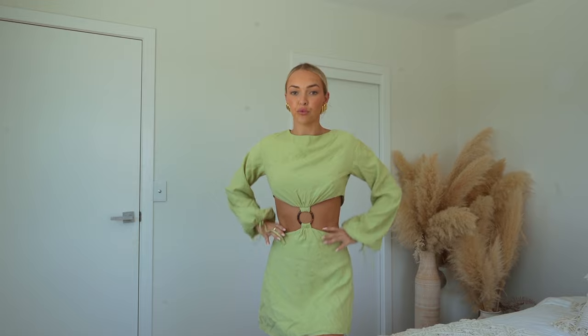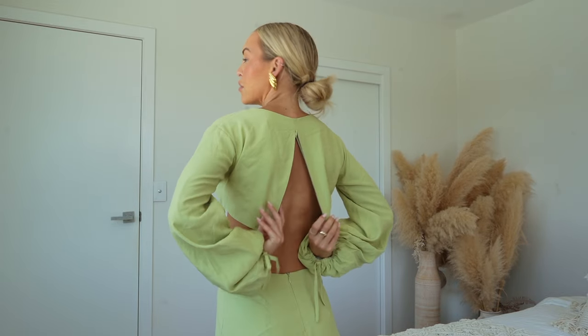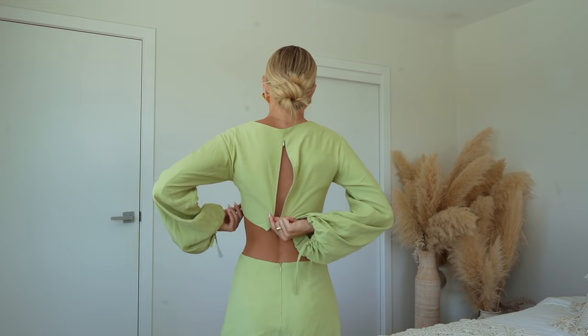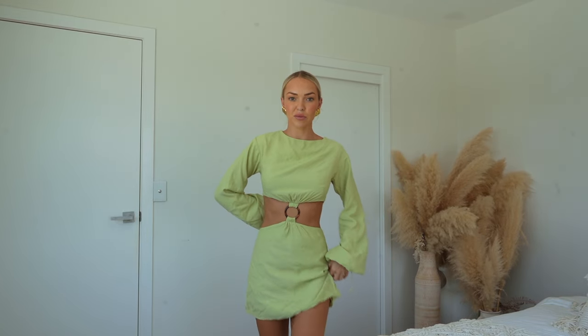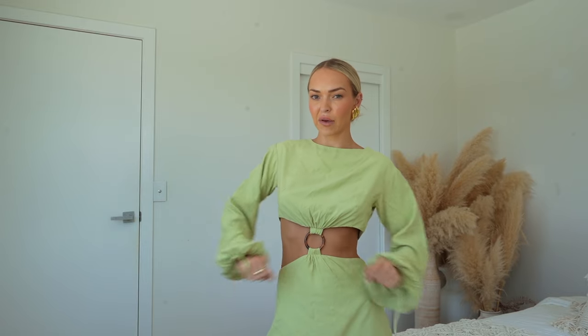I'm actually quite pleasantly surprised with this one - it's not my usual style but I loved the color and the little tortoiseshell ring detail. I've always loved that tortoiseshell brown color so I thought I'd give it a whirl - and it's actually really really cute. The back does up with a zip and has a big cut-out, which is really cute. I'm really pleasantly surprised - it's a really flattering cut. Definitely good as a transitional piece for a girls' lunch when it's getting a little cooler.